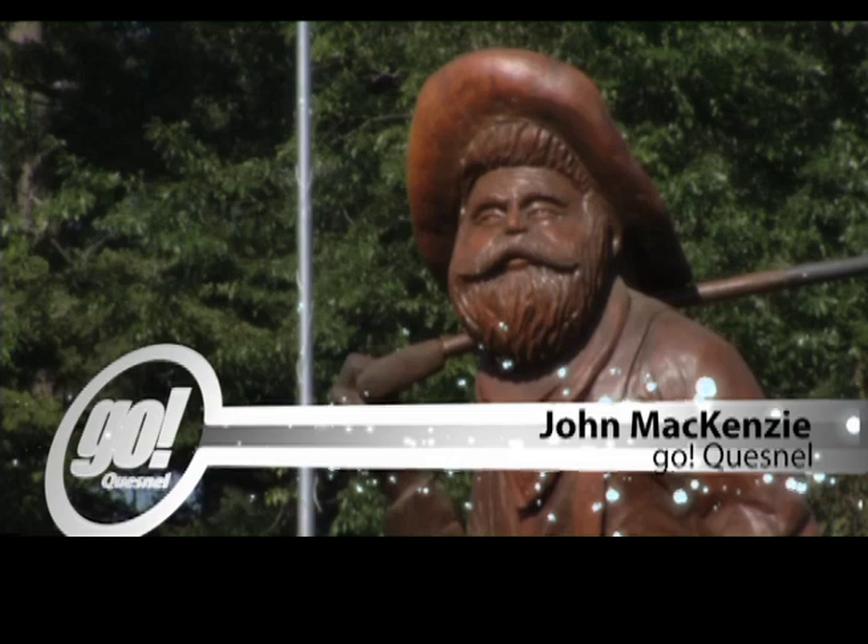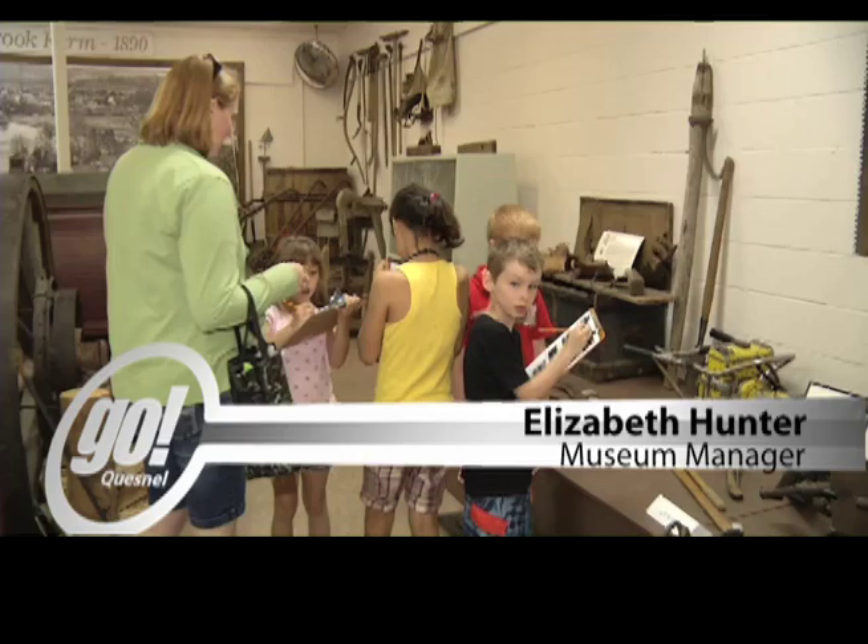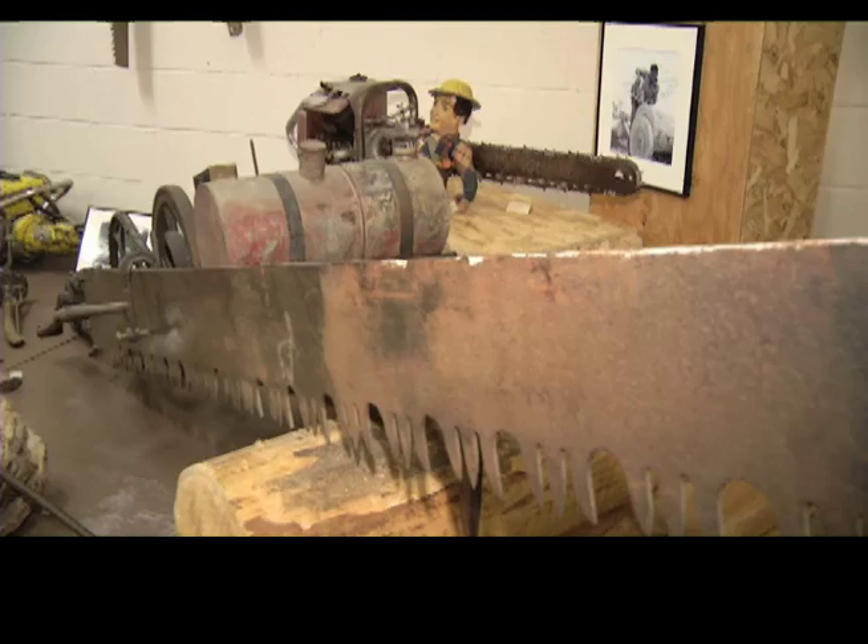The Quesnel Museum and Archives are a truly fascinating site to visit while in the Cariboo. Located in downtown Quesnel at Laborde Park, the collection has something for everyone. The Quesnel District Museum and Archives is a community museum on Highway 97 in beautiful Laborde Park. We share a building with the visitor center and it's got a fantastic collection.